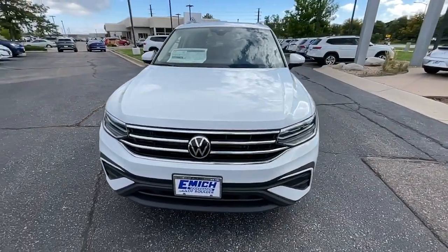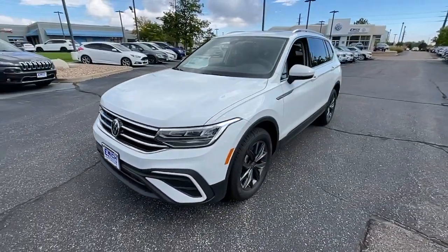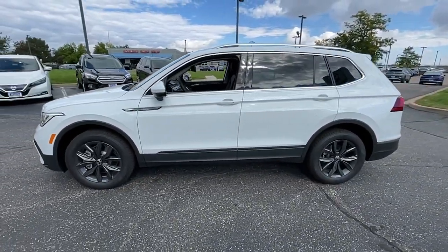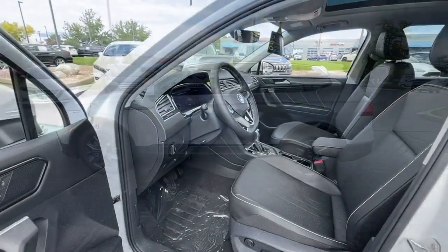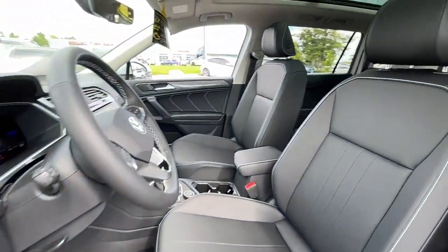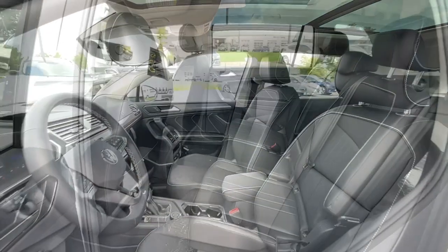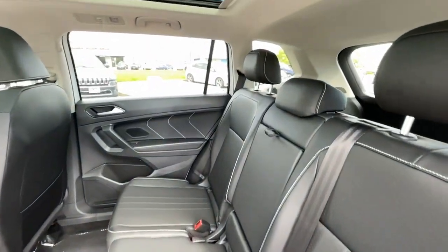These are just some of the great options this vehicle comes with: panoramic roof, keyless entry, power lift gate, satellite radio, dual zone AC, power driver seat, aluminum wheels, heated front seats, electronic stability control, and rain sensing wipers.